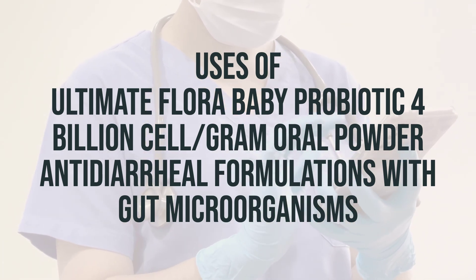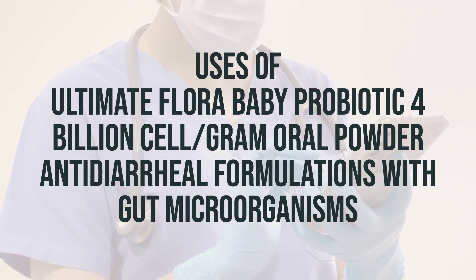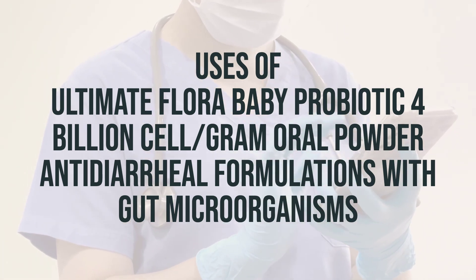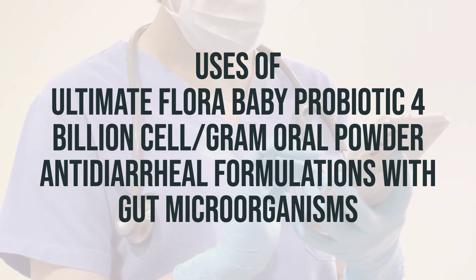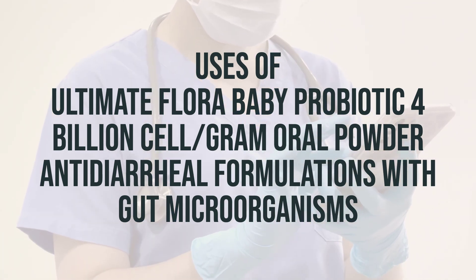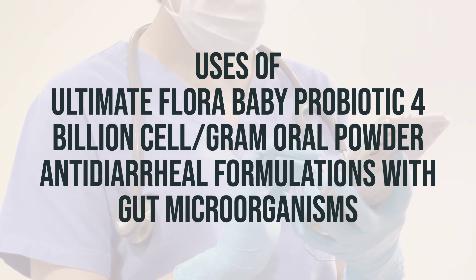You can find probiotics in foods like yogurt, milk, juices, and soy beverages, as well as in dietary supplements like capsules, tablets, and powders. Different products have different uses, so be sure to check the label for information on how to use your particular product. As with any dietary supplement, it's important to be aware of any harmful impurities or additives that may be present. Consult with your pharmacist for more details regarding the particular brand you use.